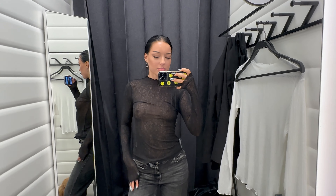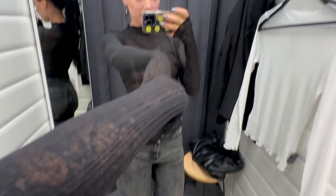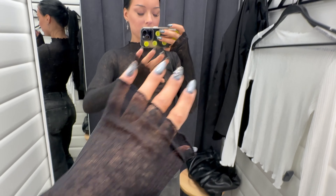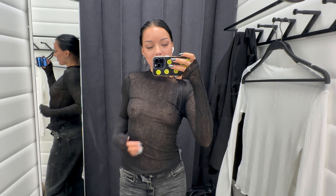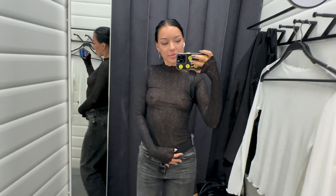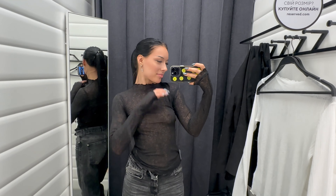First up, we have this stunning black semi-sheer turtleneck with long sleeves. The fabric is incredibly soft and stretchy, making it super comfortable to wear all day long. This piece is perfect for layering or wearing on its own for a chic and sophisticated look.